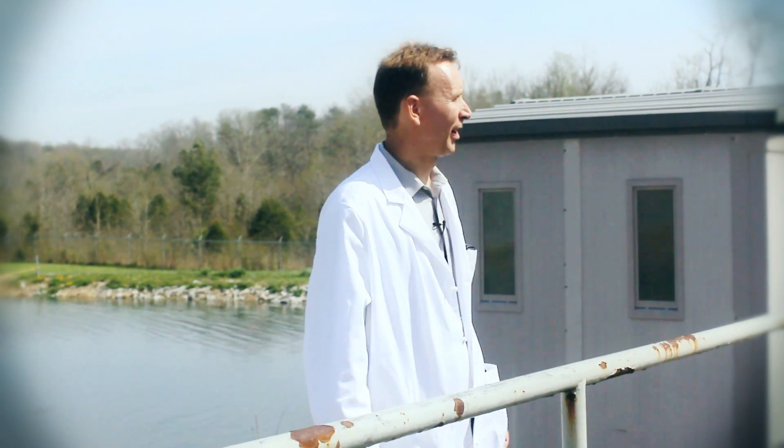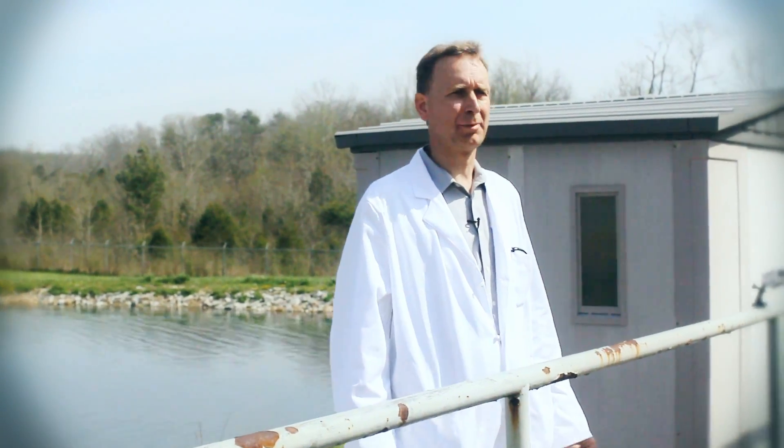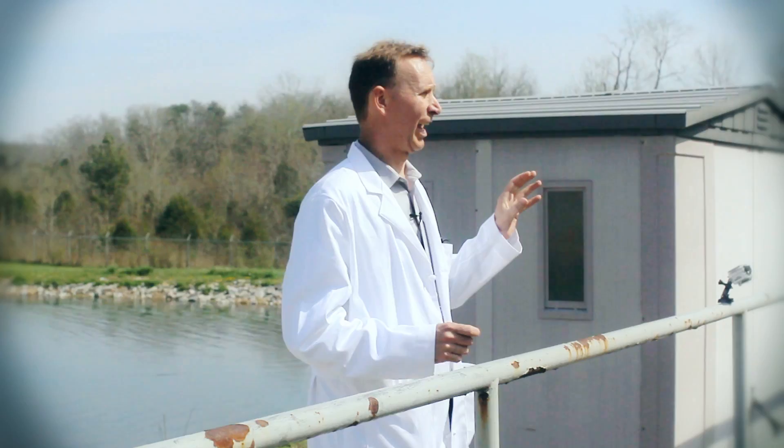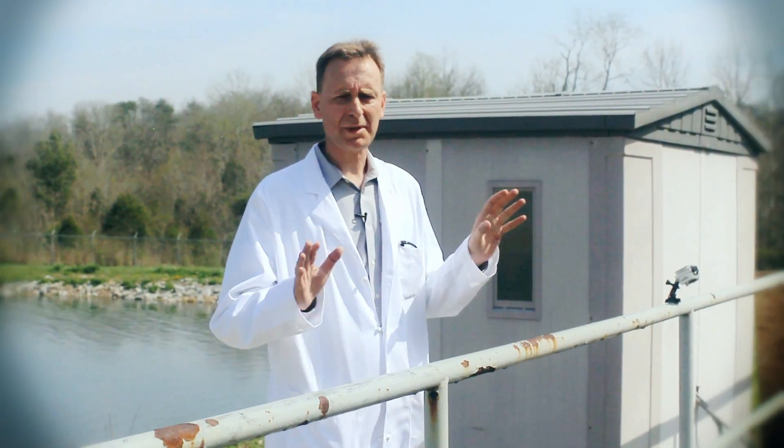My name is Peter Rosen. I'm the president of Castagra Products and we're here to demonstrate a revolutionary new solvent-free spraying technology and the EcoDirt 201 product.